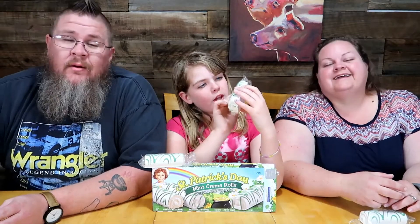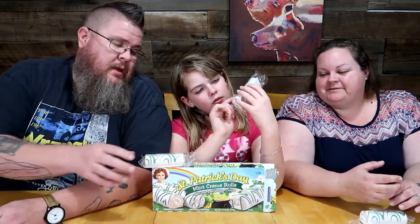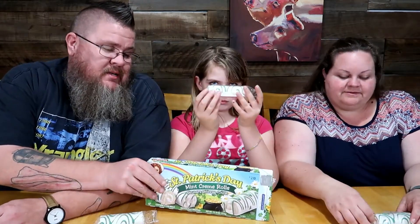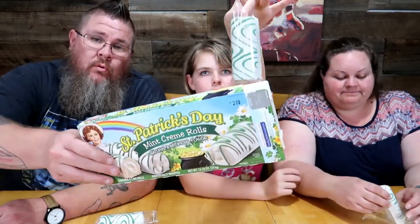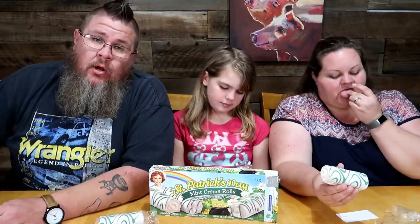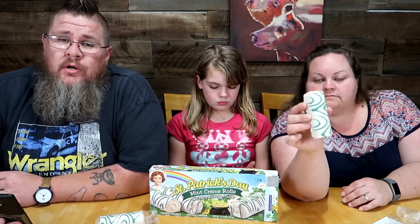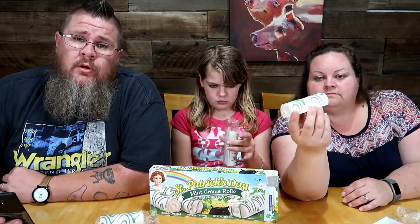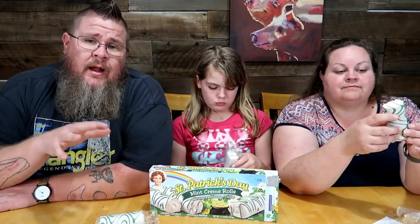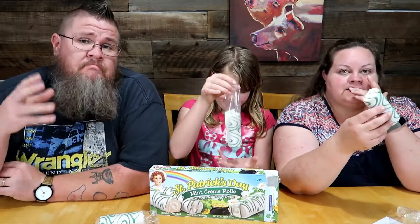Alright, so we're talking Little Debbie tonight — we have Little Debbie St. Patrick's Day Mint Cream Rolls. For those interested in trying them, go to littledebbie.com. There's a store locator section where you can put in your zip code and find a store near you, and see the whole list of items they carry.